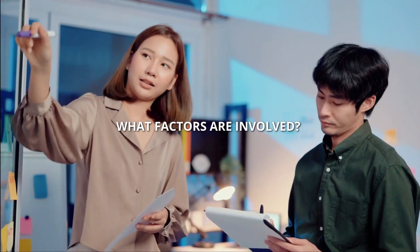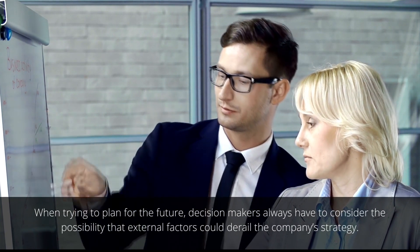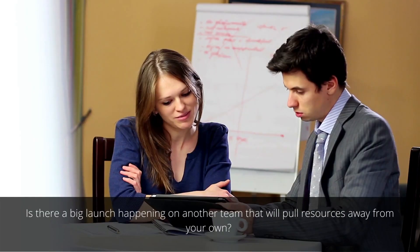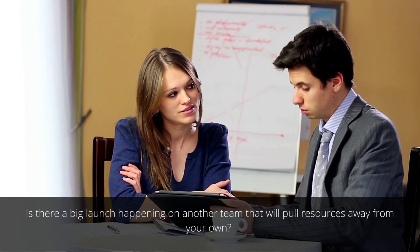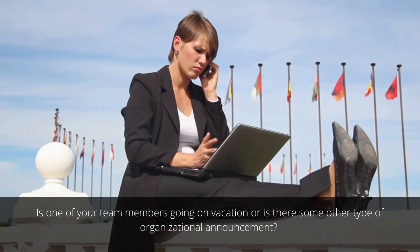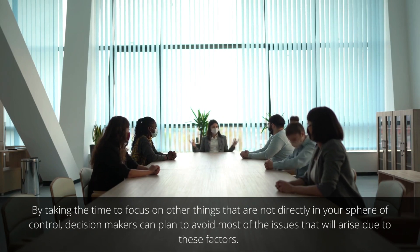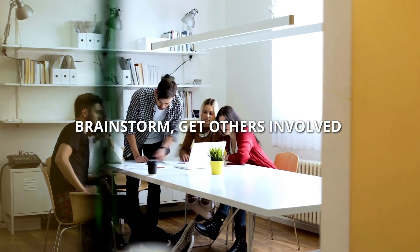What factors are involved when trying to plan for the future? Decision makers always have to consider the possibility that external factors could derail the company's strategy. Is there a big launch happening on another team that will pull resources away from your own? Is one of your team members going on vacation, or is there some other type of organizational announcement? By taking the time to focus on things not directly in your sphere of control, decision makers can plan to avoid most of the issues that will arise due to these factors.